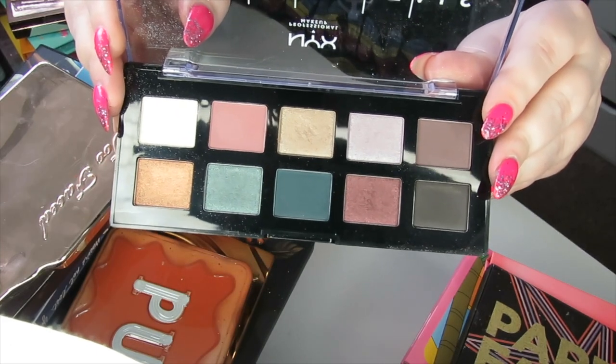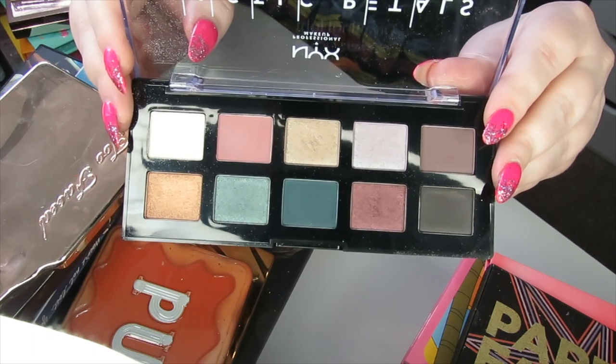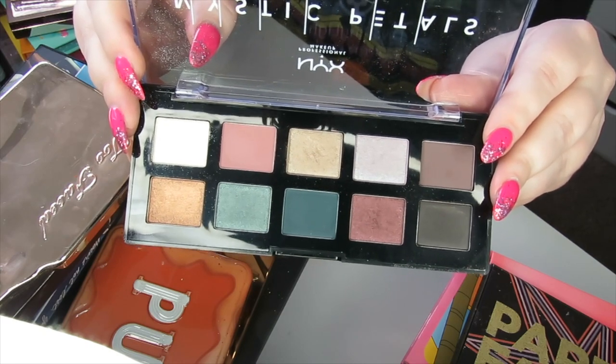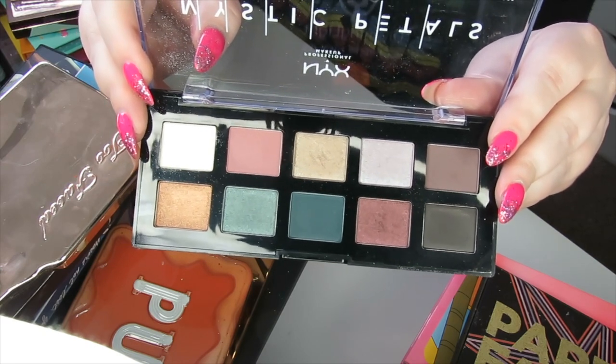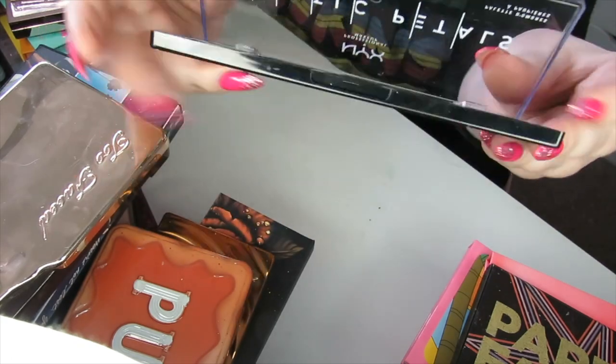This is the Mystic Petal palette by NYX. This is a terrible palette — it has absolutely no pigment to it and it's basically unusable. It put me off buying NYX eyeshadows in general. I'm sure there are better palettes out there, but this was a huge miss for me, so I'm going to be decluttering this one.